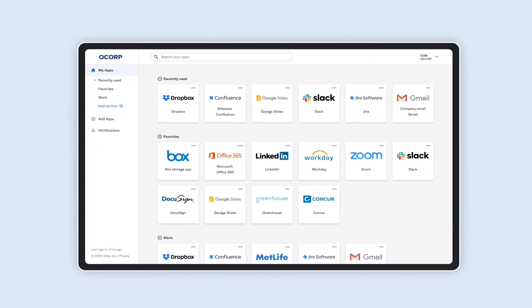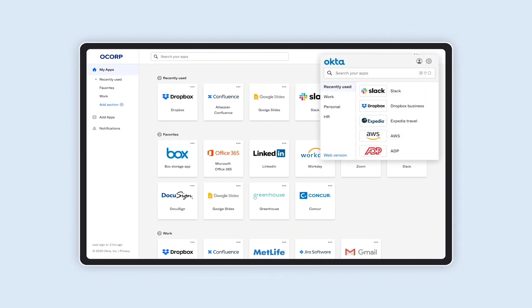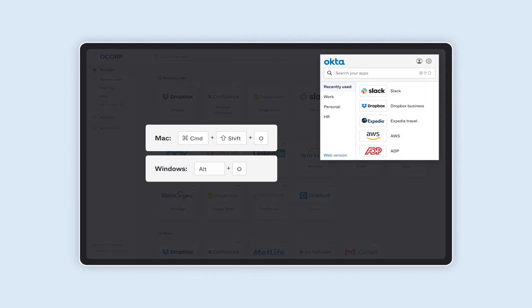For power users, you can use our keyboard shortcuts to launch an app from any page using the browser plugin.